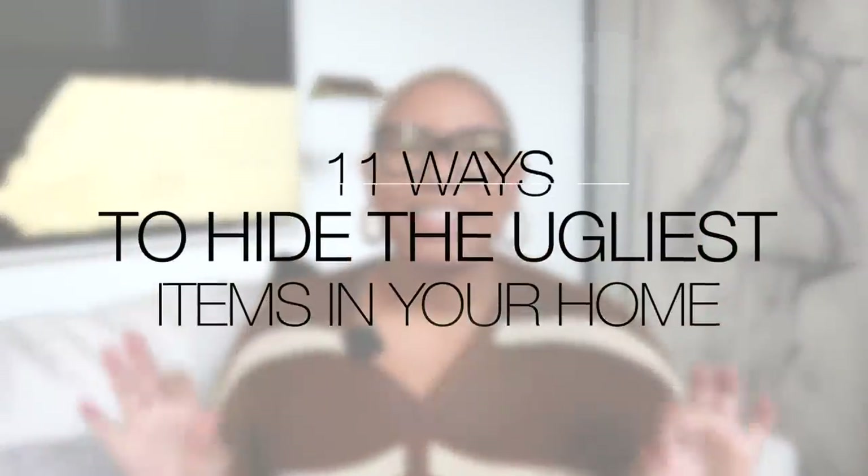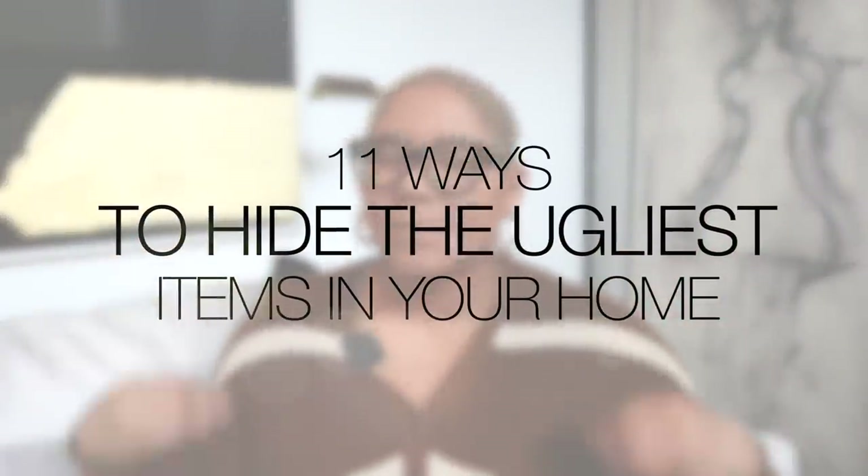Hello everyone, my name is Kiva and welcome back to my YouTube channel. Do you have that horrible fuse box, or those shoes, and you always want to cover them up but you need to have them for practicality's sake? Well in today's video I'm talking about 11 ways to hide the ugly stuff in your home — all the things that have been driving you crazy.